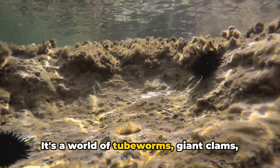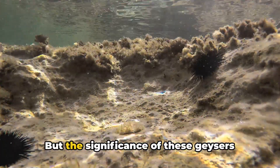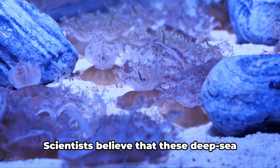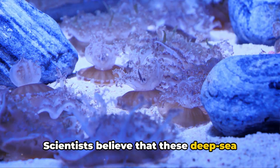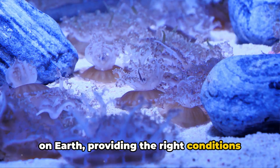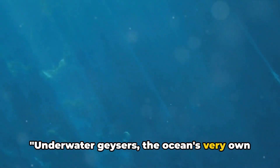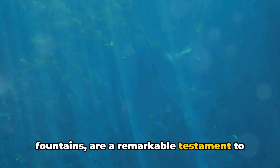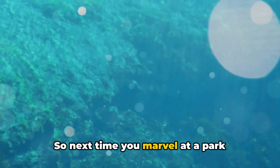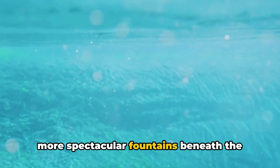It's a world of tube worms, giant clams, and eyeless shrimp, all surviving without sunlight. But the significance of these geysers goes beyond hosting extraordinary life. Scientists believe that these deep-sea vents might have been the cradle for life on Earth, providing the right conditions for the first organisms to evolve. Underwater geysers, the ocean's very own fountains, are a remarkable testament to the dynamic nature of our planet. So next time you marvel at a park fountain, remember that there are even more spectacular fountains beneath the waves.